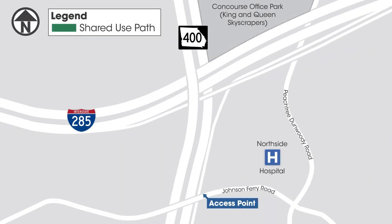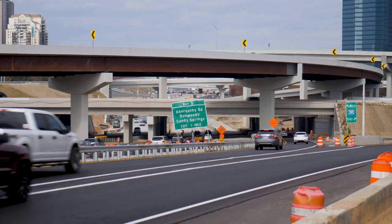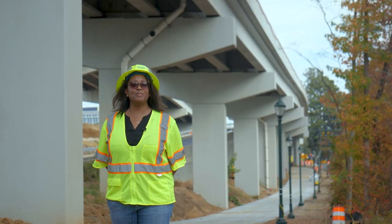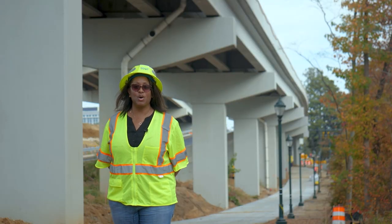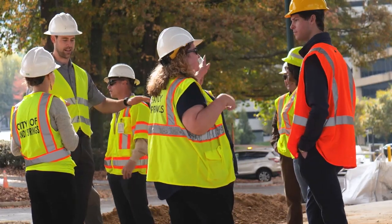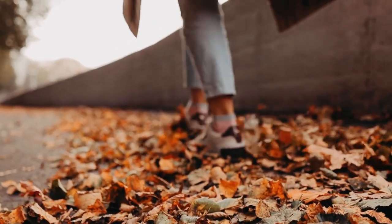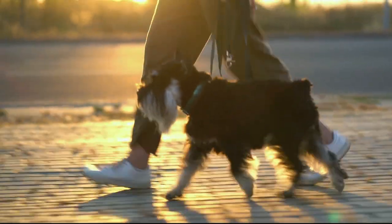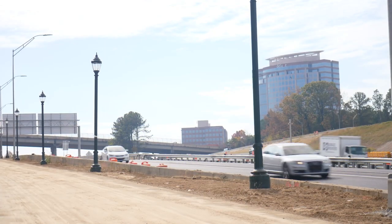You would not expect to have a pedestrian facility as part of a major interstate interchange reconstruction. I'm excited about the shared use path — it shows the partnership between the public sector and private sector to provide a mobility benefit that's not typically standard with an interstate interchange reconstruction.